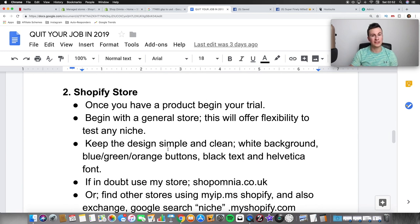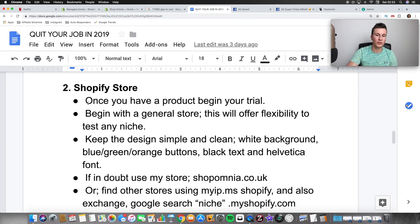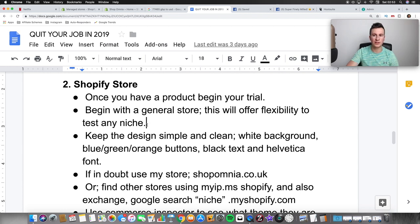Moving on to number two: your Shopify store. Once you have a product lined up, this is the time to begin your trial. Always begin with a general store. There's a massive debate between general and niche stores, but if you're a beginner with zero experience in marketing and e-commerce, I 100% recommend a general store — it offers more flexibility. I advertised maybe half a dozen products before I found my one winning product, and a general store meant I didn't have to create six different stores.